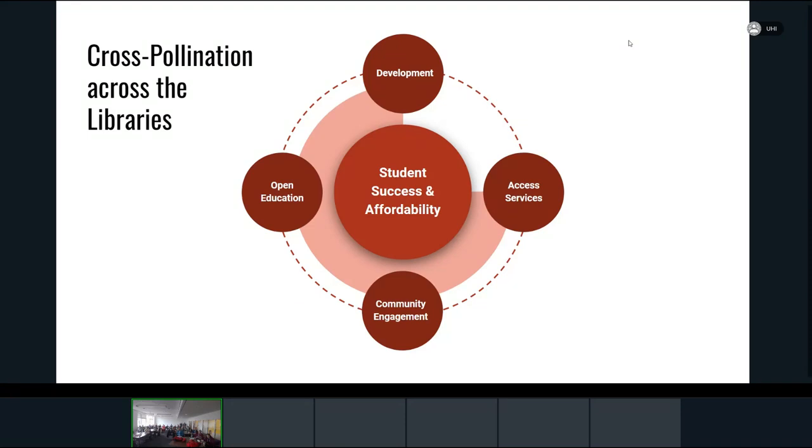It makes perfect sense to be stationed in Open Knowledge, because while OER is a big part of what I do, the values and principles of open education really inform a lot of my work — whether it's with my colleagues in development, community engagement, or access services. Community is absolutely at the heart of Open Ed and at the heart of my position. Innovation and creativity, people, openness, trust — all of these are vital components of this position.